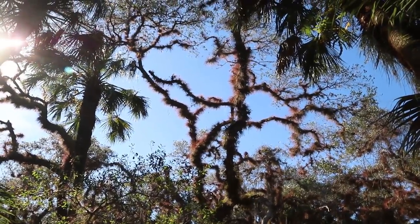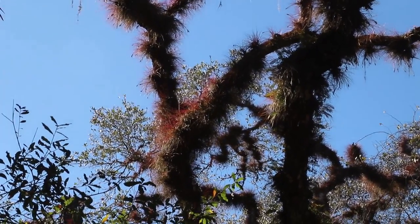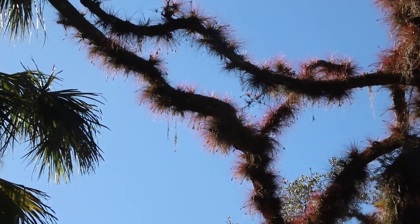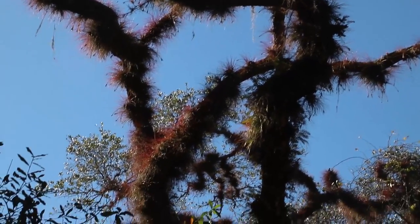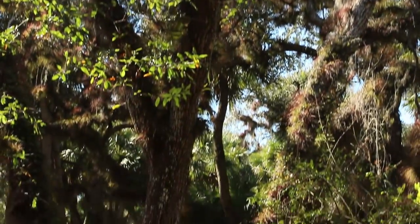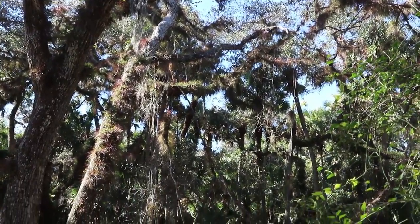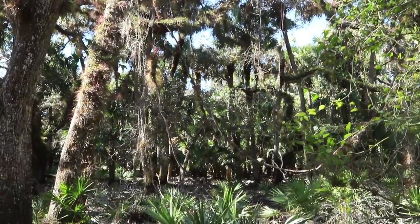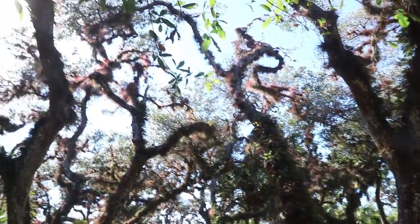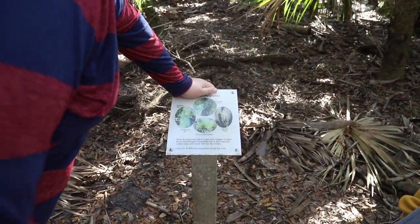I don't know if you guys can see this but the tree has like red hair — kind of — though it's probably some type of air plant or fern or something along those lines. It's got this kind of red color to it and it looks so cool. I want to share a little more of the scenery here — it's just so beautiful.